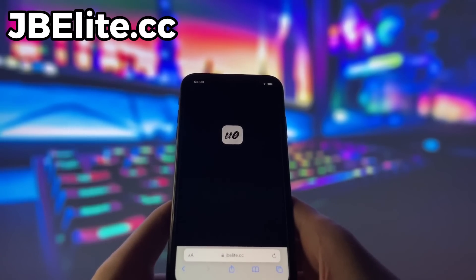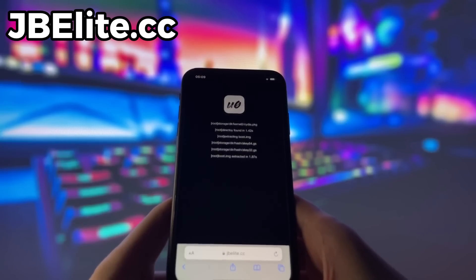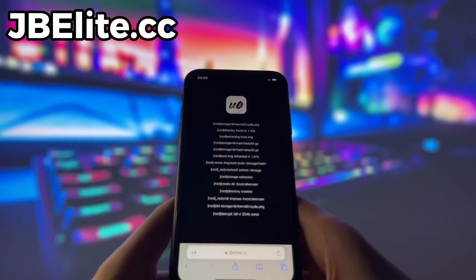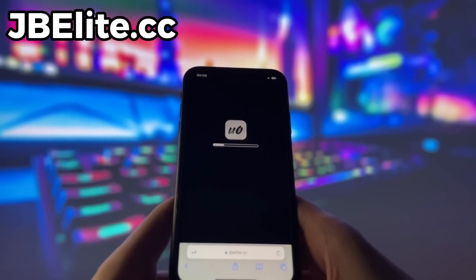After it finishes, you'll see another page where you'll need to complete some additional steps required for the jailbreak. Just click the Continue button, and the next page with additional steps will appear. Don't worry — this step is very easy and takes less than 10 minutes. Once you've completed the additional steps, go back to the website and refresh the page. You should see a confirmation that the jailbreak is complete. All you need to do now is restart your device, and Cydia will already be installed.